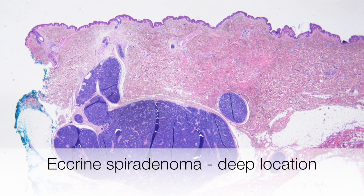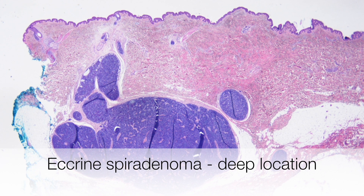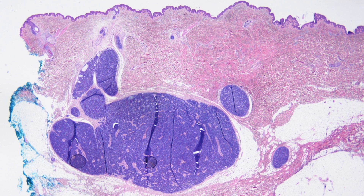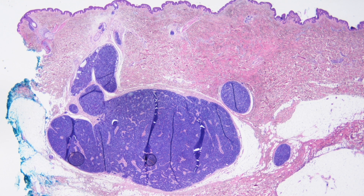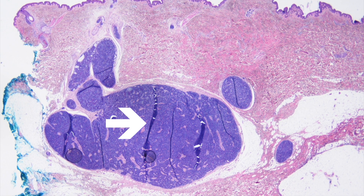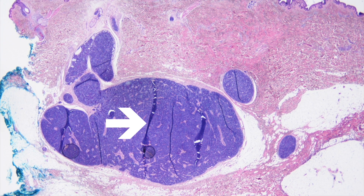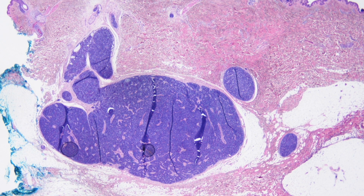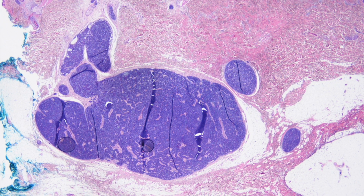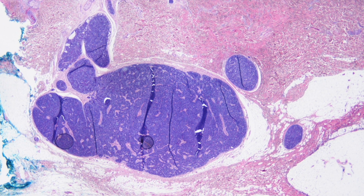Here are lobules of basaloid cells that are clearly well demarcated, situated in the lower dermis and also the subcutaneous tissue in the skin biopsy. When one sees a well demarcated lobule or lobules of cells deep in the dermis with a basaloid appearance, then the diagnosis that springs to mind will be an eccrine spirodenoma, particularly if the location is correct and the lesion is tender or painful.